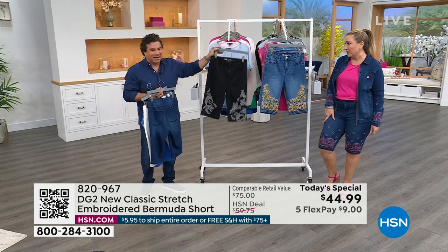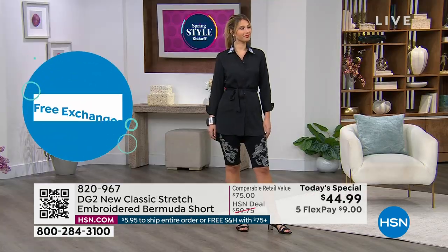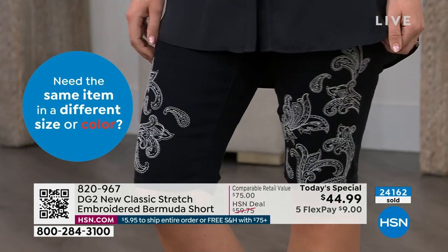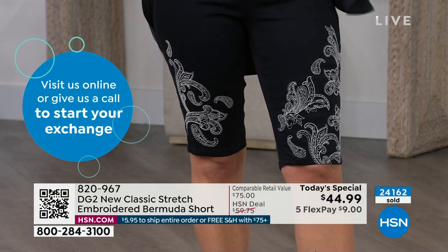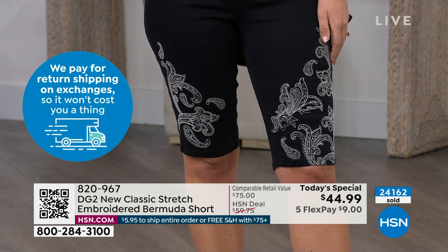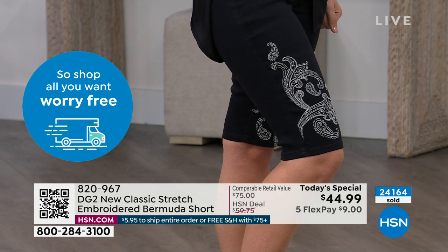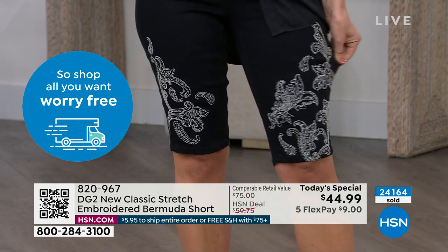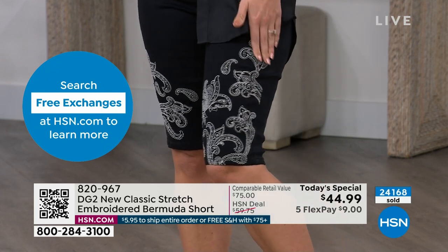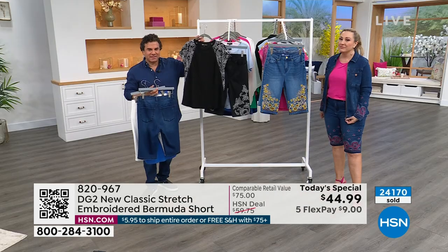Erin is on the runway wearing it in the black, average inseam, size four. I'm wearing the 10 average - this is my regular HSN size. Go true to size on these. This is the new classic stretch - it's a premium upgrade to the classic stretch you've known and loved for over 14 years at HSN. I want to show you the black tee that goes with what Erin's wearing - we designed them to go together as a set.